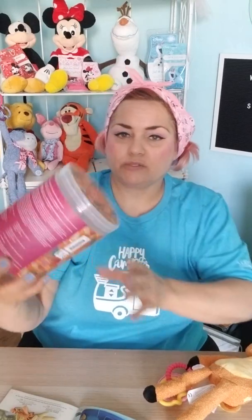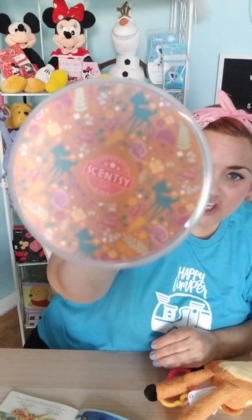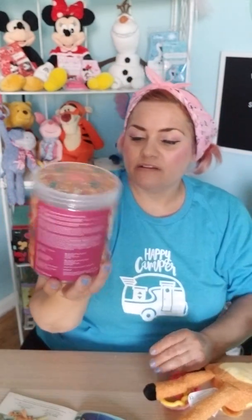So cute. And the artwork on this is gorgeous too — I want to share the artwork with you as well. Isn't that cute? They do such a good job. I love that. It's very pretty.